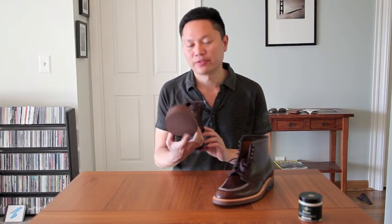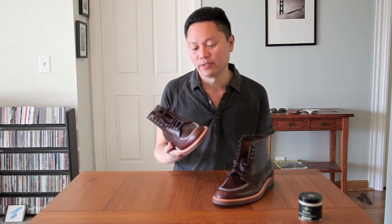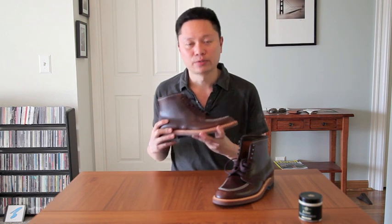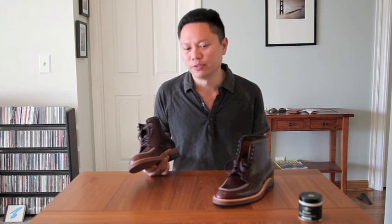I fully intend to just wear the heck out of these, and in several years they're going to be probably my favorite pair of boots. I'll probably do another video in a few years as a follow-up update. I fully anticipate these to wear down, break in, and look distressed and vintage over the course of several years. That's really what makes a pair of boots uniquely yours. Don't be afraid to get them dirty, don't be afraid to use them and wear them. Eventually they're just going to be your favorite pair of boots.